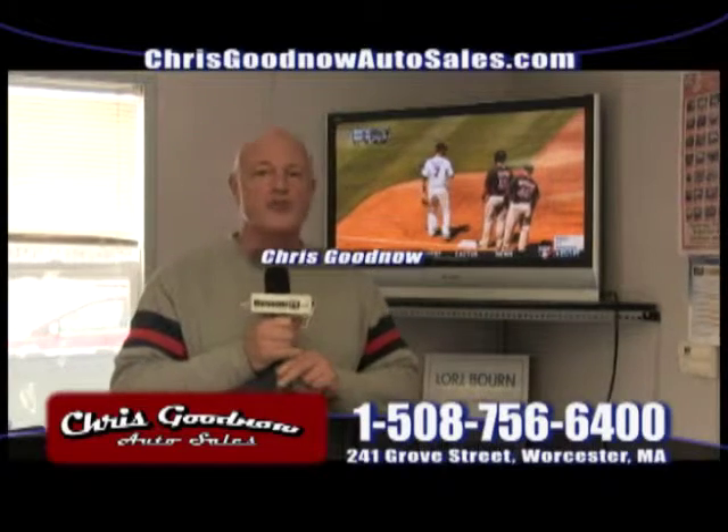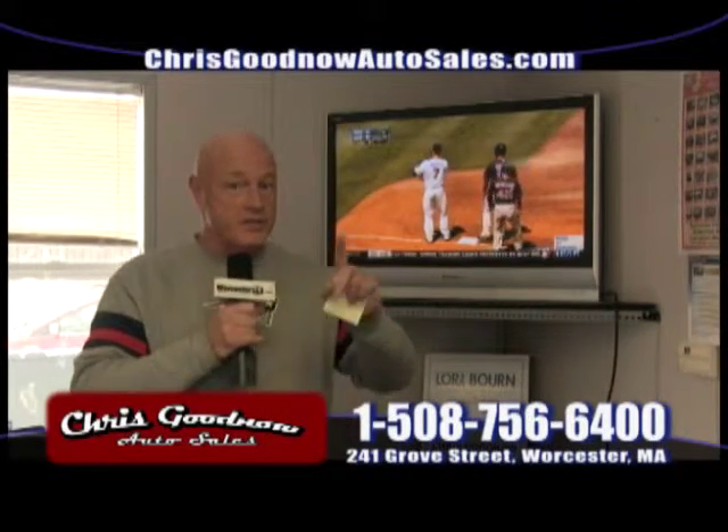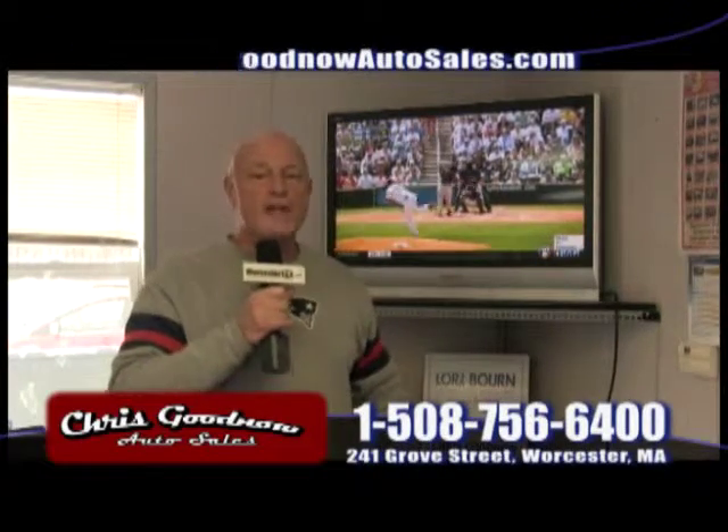Welcome to Chris Goodnow Auto Sales. This is part two, Auto Showcase number two. We own this show about 25 minutes. As you can see behind me, we've got the Red Sox on — that means the season's starting. Okay, breaking news.